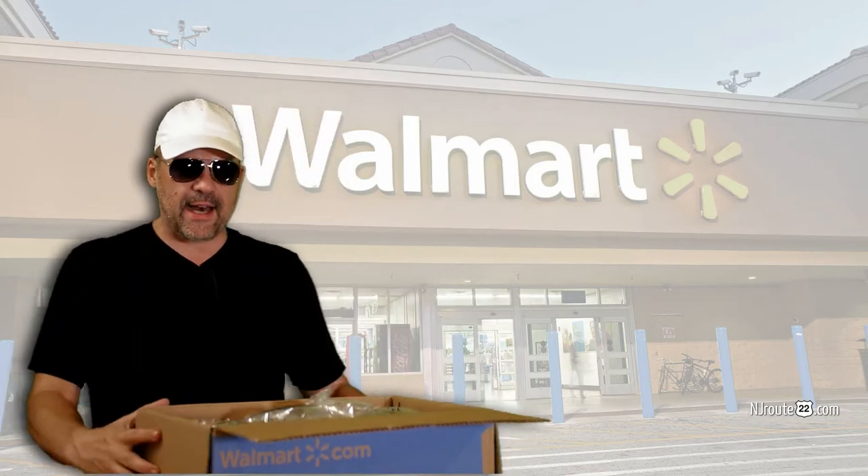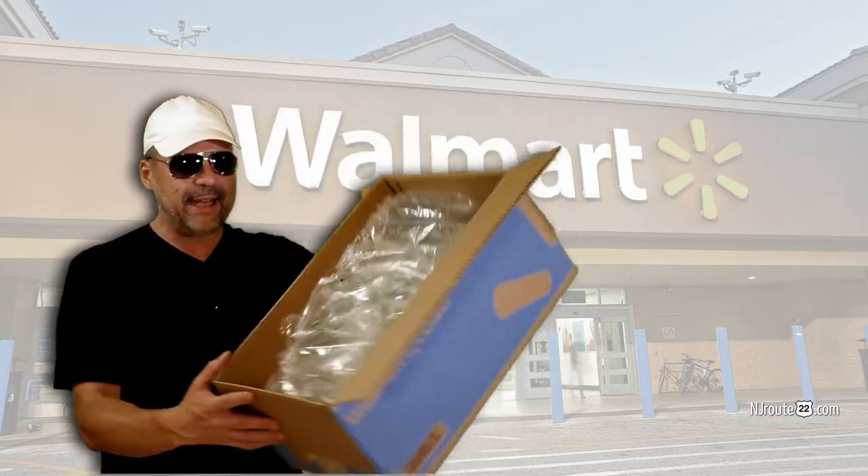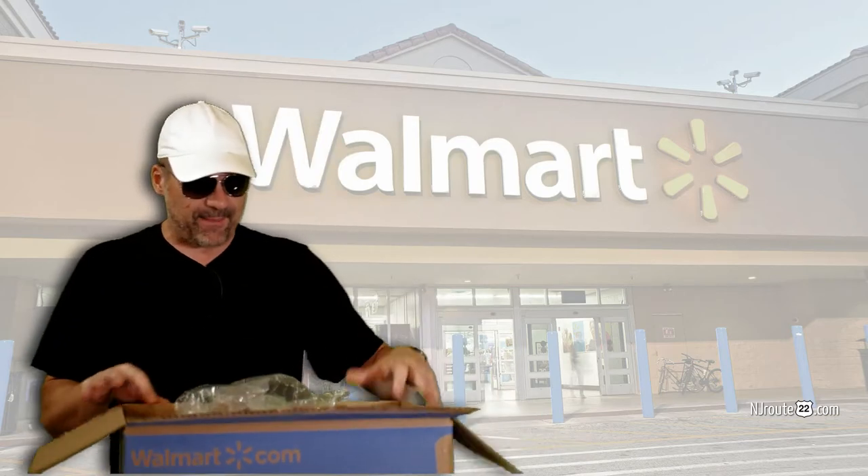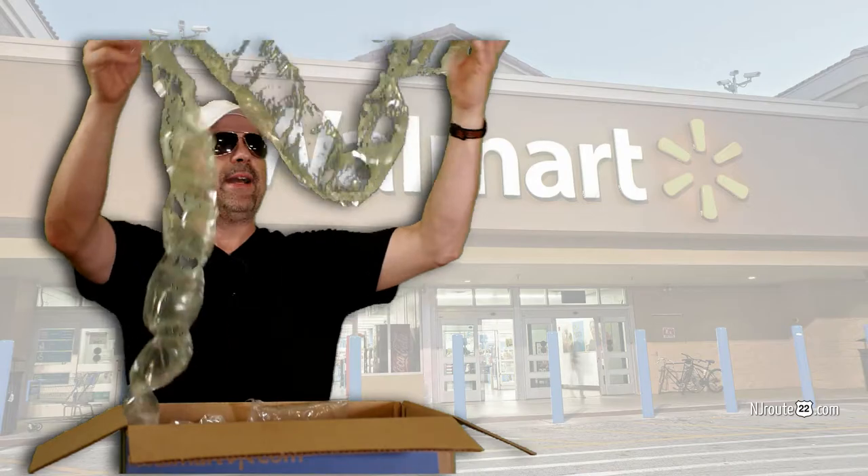Oh wow, look at this. There's a lot of bubble wrap and packing inside. Holy crap, it must be fragile and expensive. Oh, I can't wait. Maybe it's something really cool I bought. Look at all this bubble wrap.